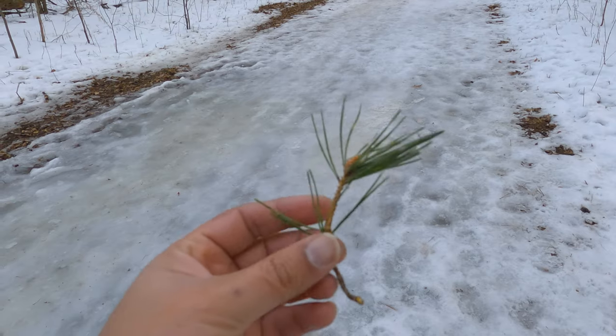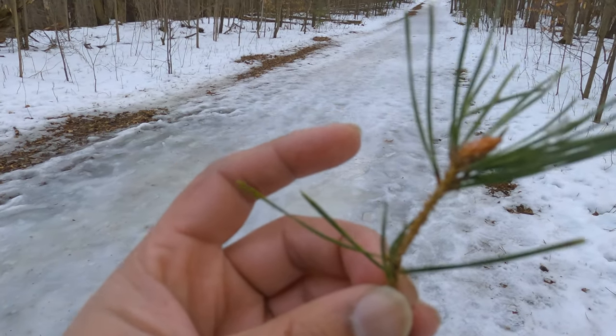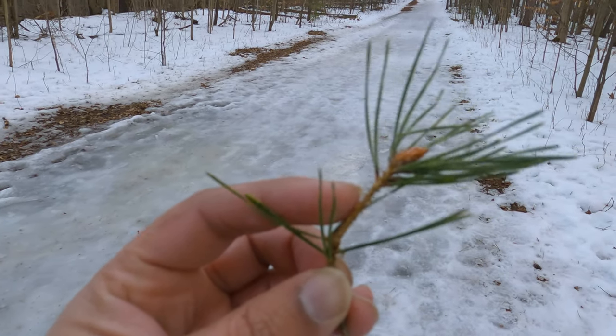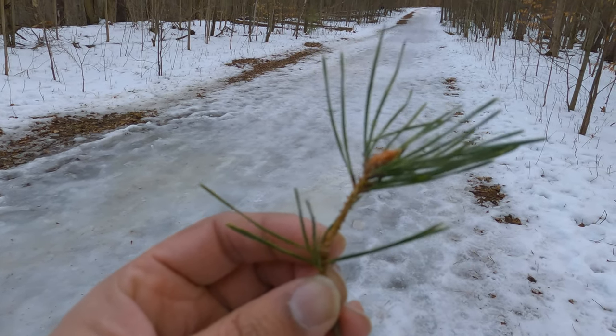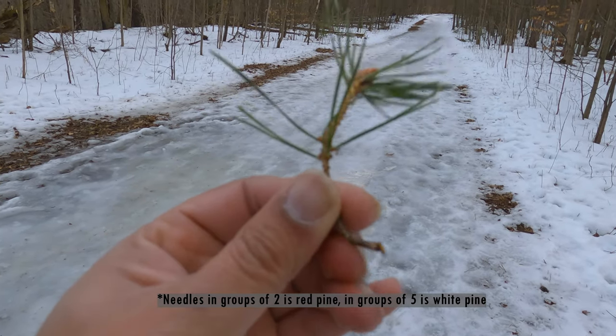This is a pine needle. You can see that pine needles originate in groups from one point like this, and it will usually be groups of two or five. This one is in a group of two, and I think two means it is white pine.